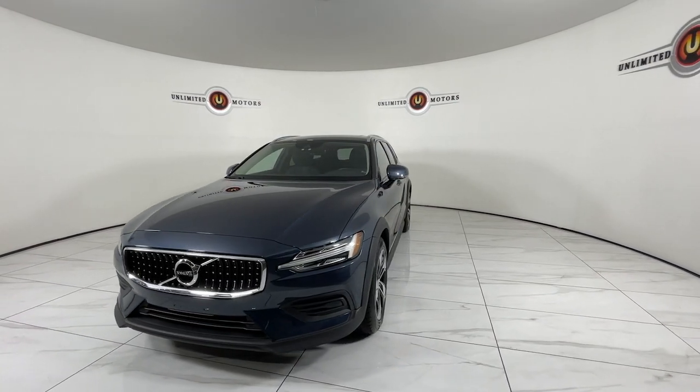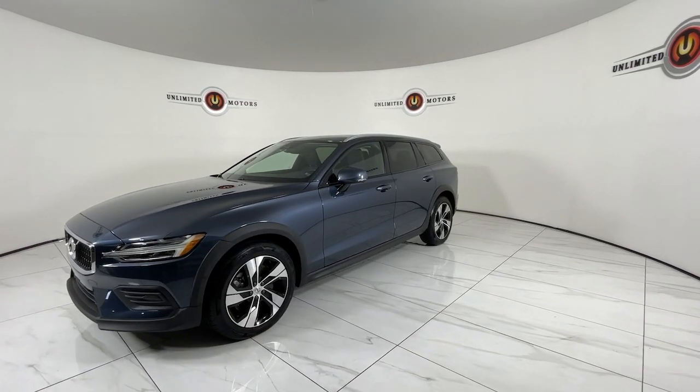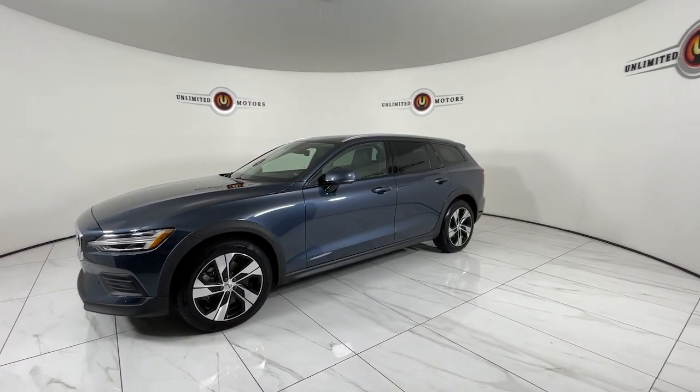Take a moment to tour this practical and performance-minded Volvo V60, the iconic wagon that offers exceptional passenger protection, agile handling, and upscale comfort.